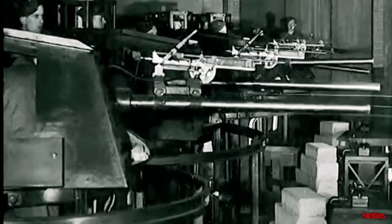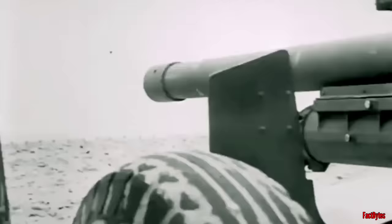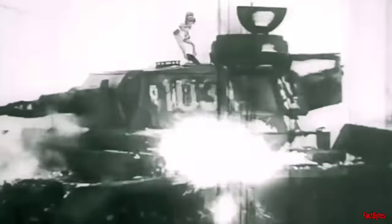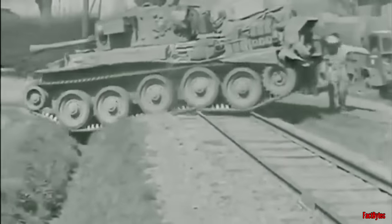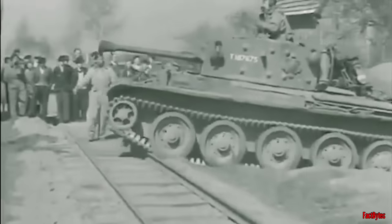One unfortunate consequence of this division was the delay in the development of a more potent tank gun. The design for the new six-pounder gun had already been finalized, but production of the two-pounder gun could not be interrupted. Consequently, it was not until May 1942 that the six-pounder gun was finally installed in a British tank.